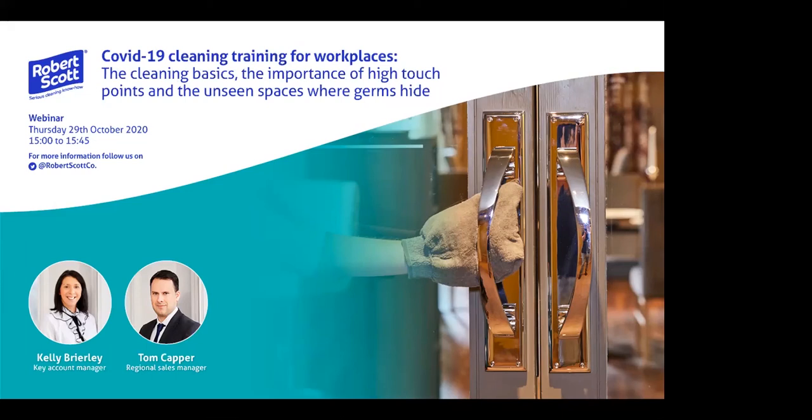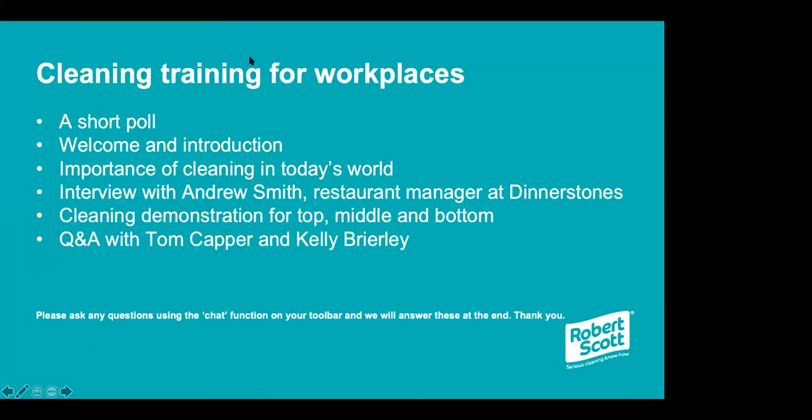We're bang on three o'clock. If we just move on to the next slide, we can show you the housekeeping for today. We do have a short poll running — if you would cast your votes in that, we'll close the poll off before we start.